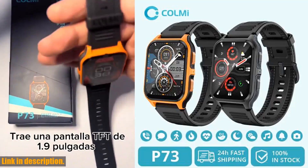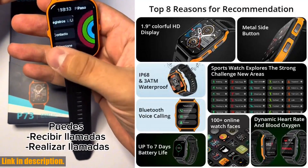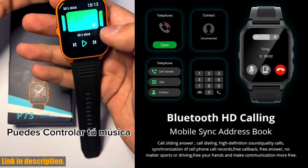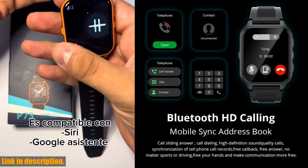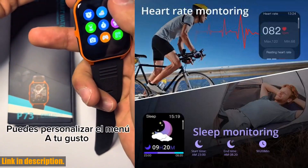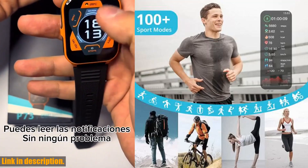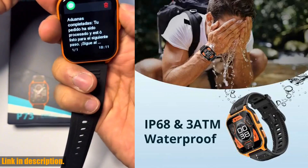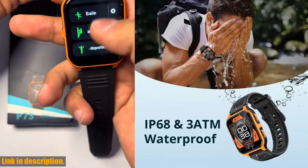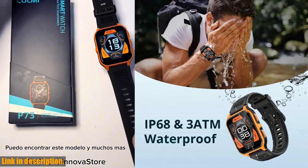Hey there, welcome back to the channel. If you are new here, make sure to hit that subscribe button and turn on notifications so you never miss out on our latest reviews and recommendations. Today, we're talking about the Colmi P73 smartwatch, and let me tell you, this watch is an absolute game-changer for anyone who loves the great outdoors. First off, let's talk about the durability of this watch. The Colmi P73 is designed to withstand harsh outdoor conditions, thanks to its professional waterproof grade. Whether you are out hiking, running, or just going about your day, you can trust this watch to keep up with you no matter what.